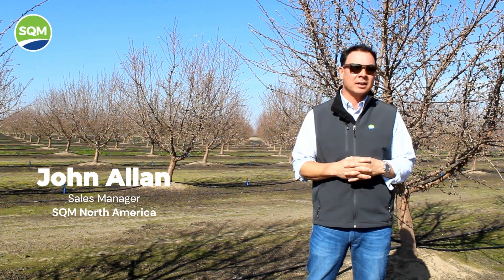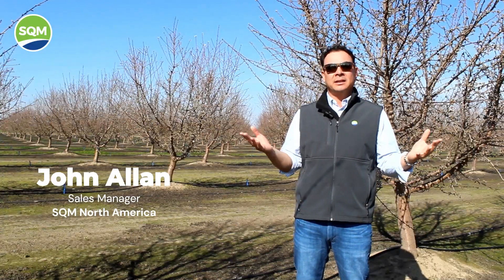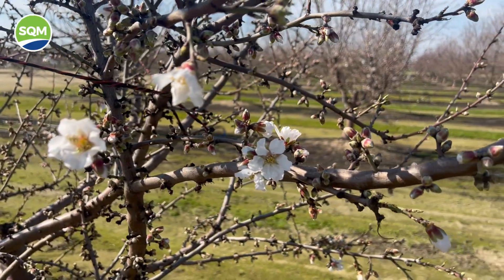Hey everyone, John Allen here, sales manager, SQM North America. I'm here in an almond orchard. It's about mid-February and you can see we're at early bloom.